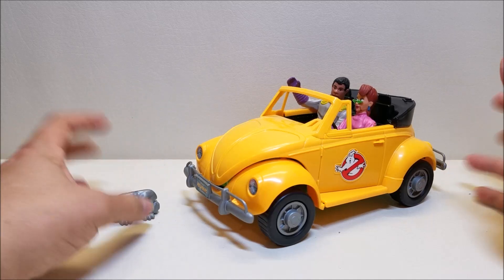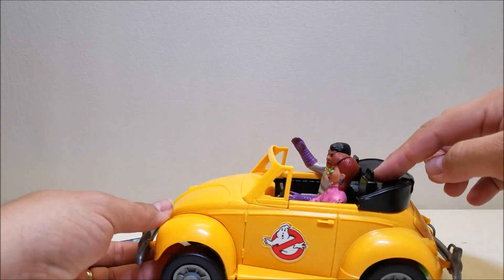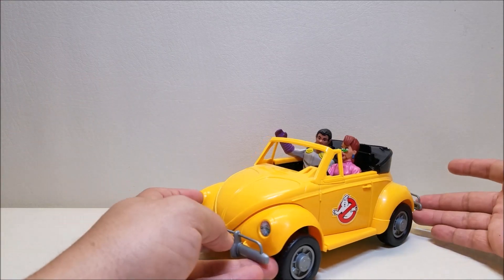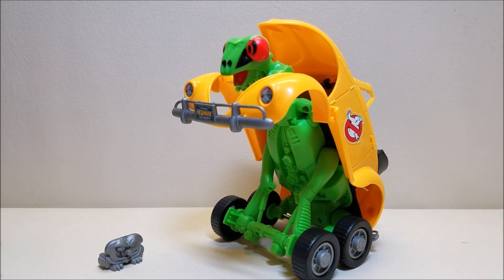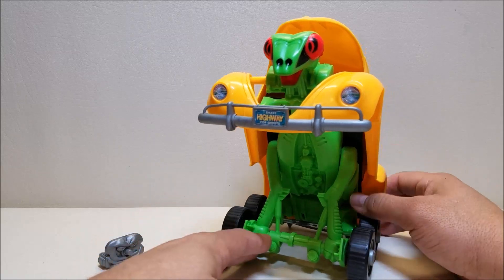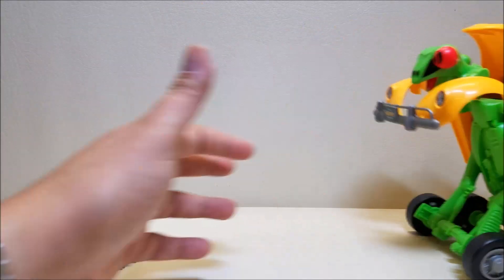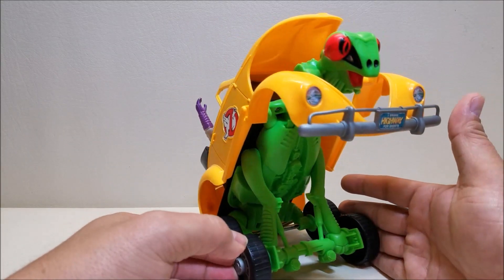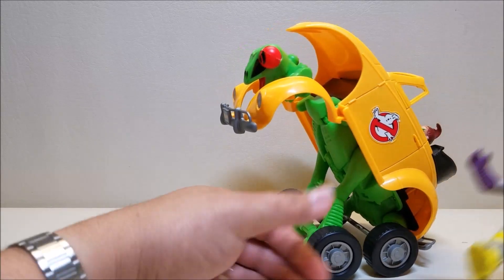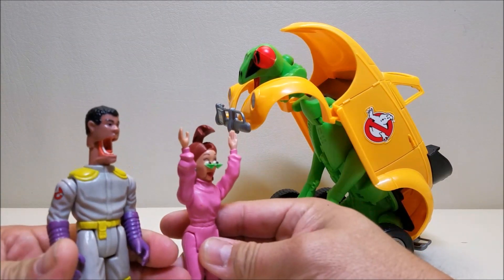There's one more feature, and it's sort of a transforming feature — which you guys know I'm going to love. If you look at the back of the headrest, it looks like a little pair of buttons, and that's exactly what it is. You can press any one of those buttons and the whole vehicle converts up into a ghost of its own — kind of a praying mantis-looking ghost slash monster. The figures are still inside, and Janine looks properly scared. You can still roll the vehicle, though it's a little top-heavy. This praying mantis mode is approximately nine and a half to ten inches tall, so it does grow — a very cool feature.